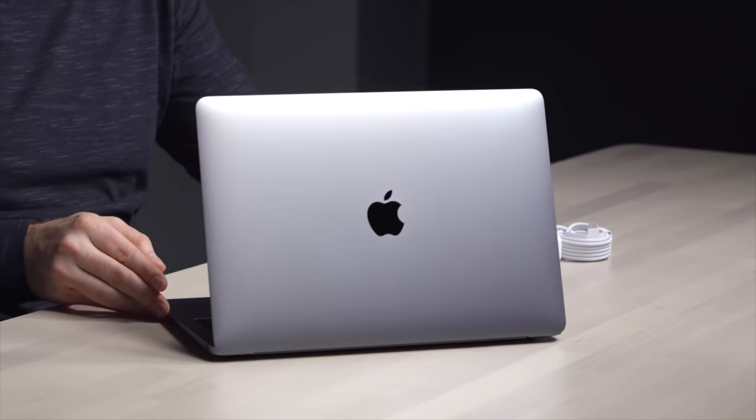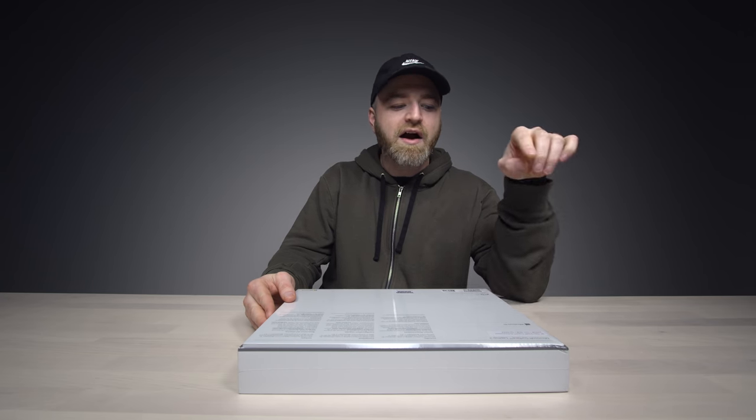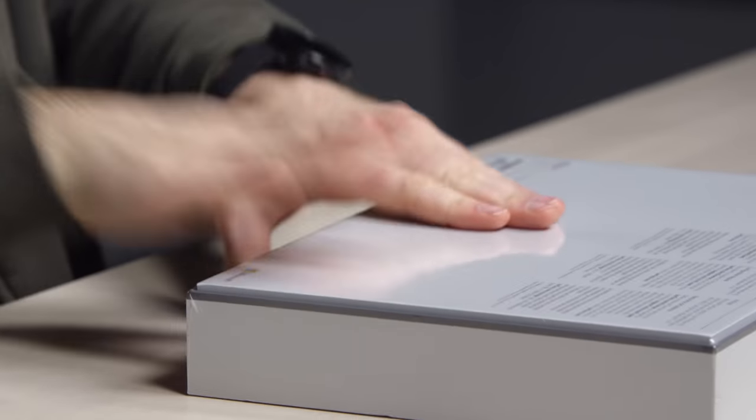Recently I looked at the new MacBook Air. The one I've got in front of me is an 8th gen Intel Core i5 with 256 gigs of storage and 8 gigabytes of RAM. Of course, you could spec this out differently. It starts at a thousand bucks — this one is $1,300.